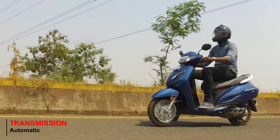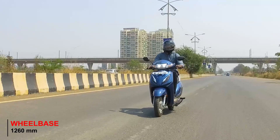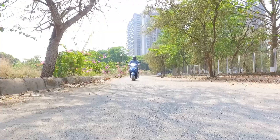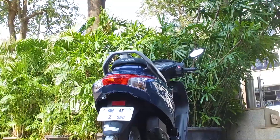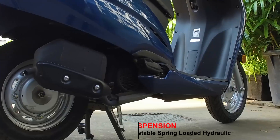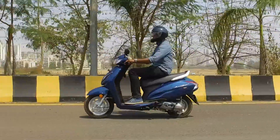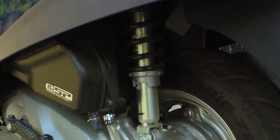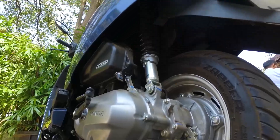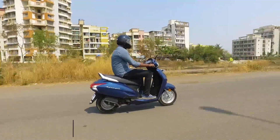The driving dynamic on the Activa range has always been non-dramatic, which is absolutely perfect for city-style riding. This has now been further enhanced with telescopic front suspension and larger 12-inch diameter front wheels. Combined with the combi brake system, this provides a much more stable and enhanced ride across various city road conditions. The telescopic front suspension is tuned aptly for city riding with good cushioning on rough patches. The rear suspension is carried over from the previous version with a three-step adjustable system that does its job well on all kinds of roads.